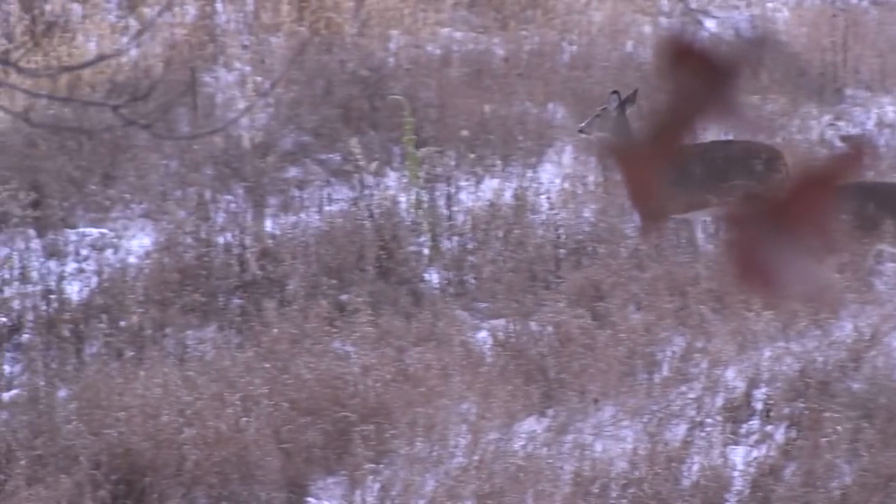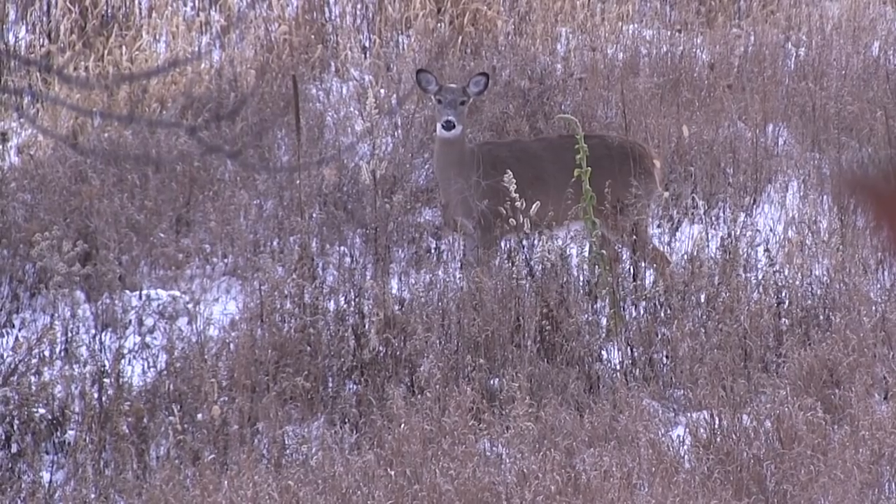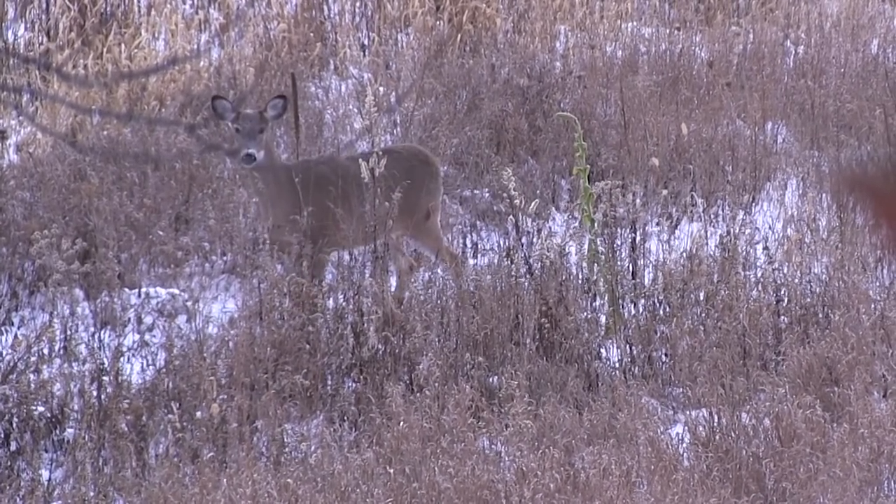I started getting shaken a little bit because I knew I was gonna get a shot at one. I buried the front post on her front shoulder, slowly squeezed the trigger, let the gun surprise you. I just watched it back on video — it looked like I hit her perfect. I'm gonna get down here in a couple minutes and give her just a little bit of time.